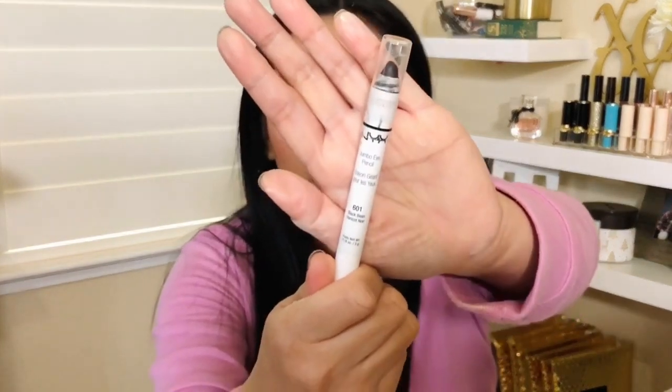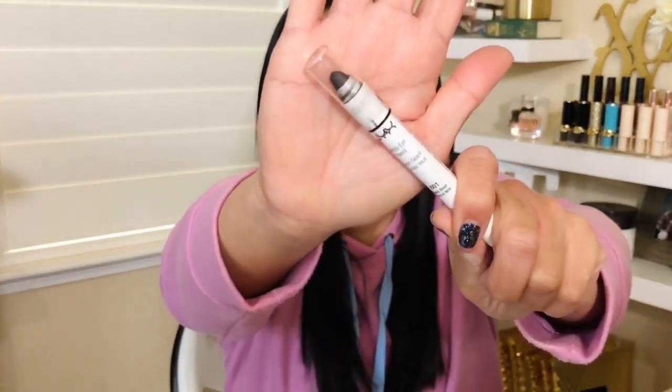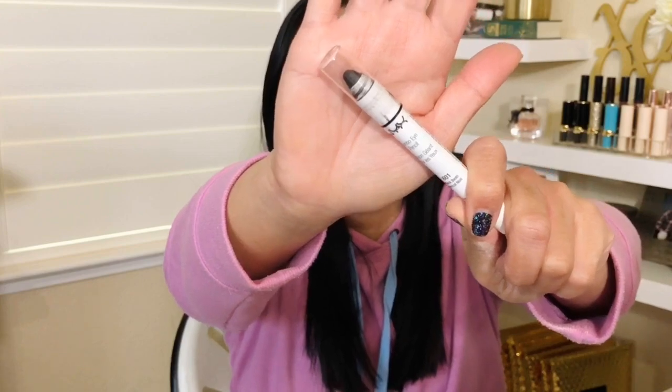Next is an oldie but a goodie — the NYX Jumbo Pencil. I use these jumbo pencils as an eyeshadow primer or eyeshadow glue. The white one I use underneath lighter eyeshadows when I want colors to pop. The reason I'm throwing this one away is that I literally cannot open it — I've even asked my husband. The formula is very tacky, which is great. On the lid I put a little on, tap it with my finger to spread it, then top it with the real eyeshadow I want.